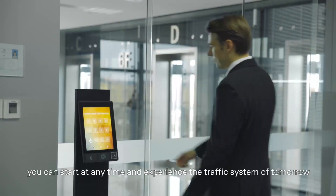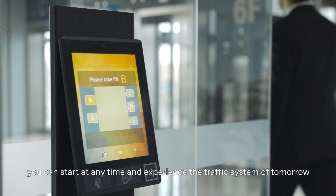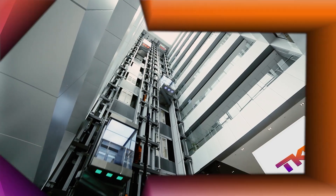Now you can start at any time and experience the traffic system of tomorrow. TK Elevator TWIN.